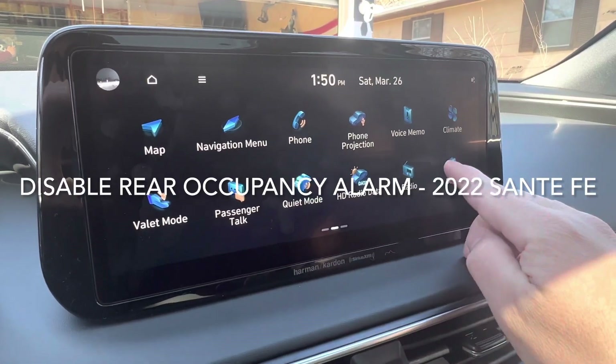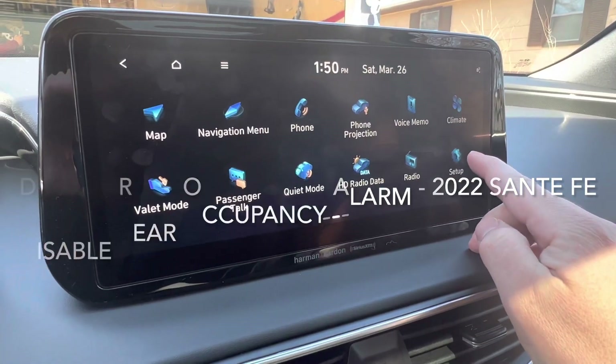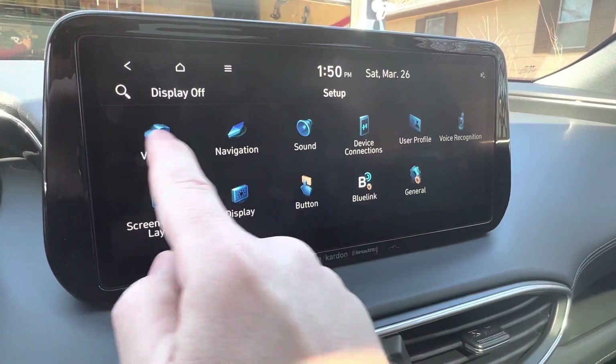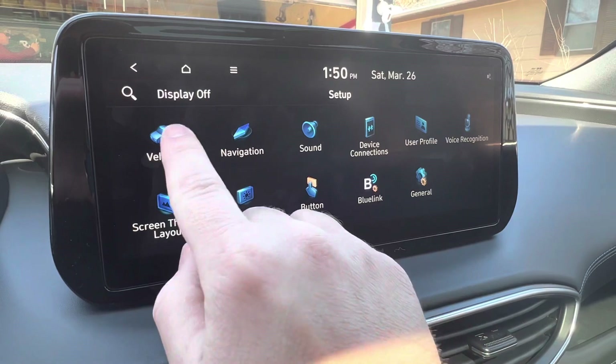There's a setup feature I'd like to mention. I went into Cub Foods yesterday with my dogs in the backseat, came out, and my alarms were going off. So we're going to go to Vehicle here.